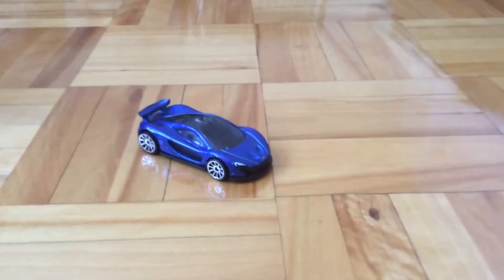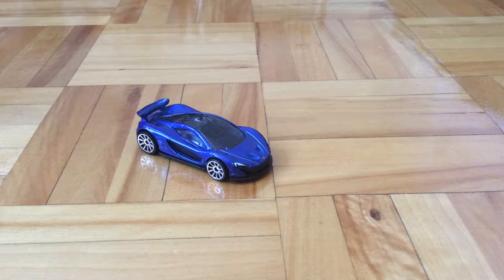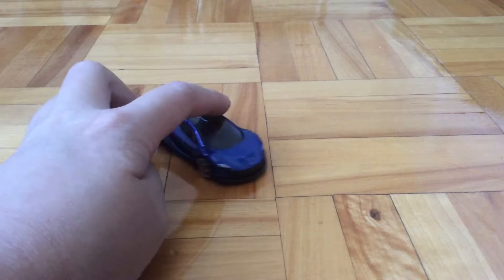So here's the card itself — it looks pretty nice. It's the first McLaren P1 that I opened; I do have the orange one and the silver one, but I just haven't opened them yet.